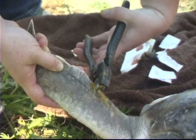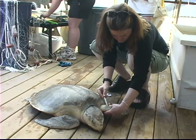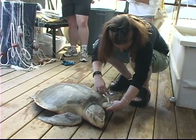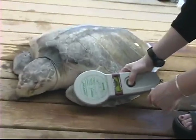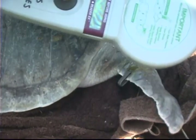For the tagging procedure, we use something called inconel flipper tags — they're actually cattle ear tags. The other tag that we use is a pit tag, which is a passive integrated transponder. It's a little glass capsule that has a barcode encrypted in it. It's the same thing as when you're checking out at a grocery store — something gets scanned and it goes beep. It's the exact same thing that vets use when they microchip pets.